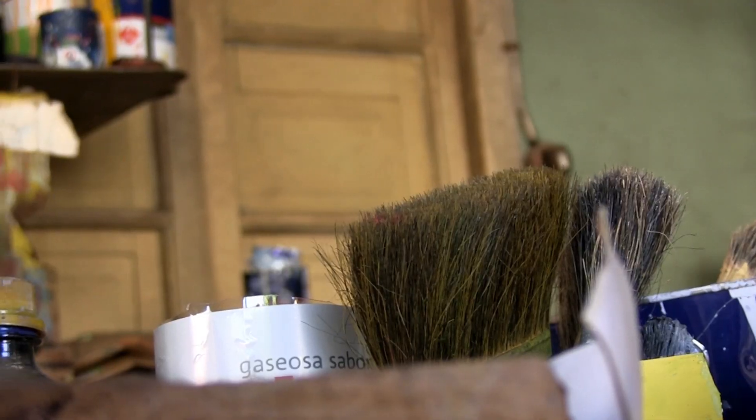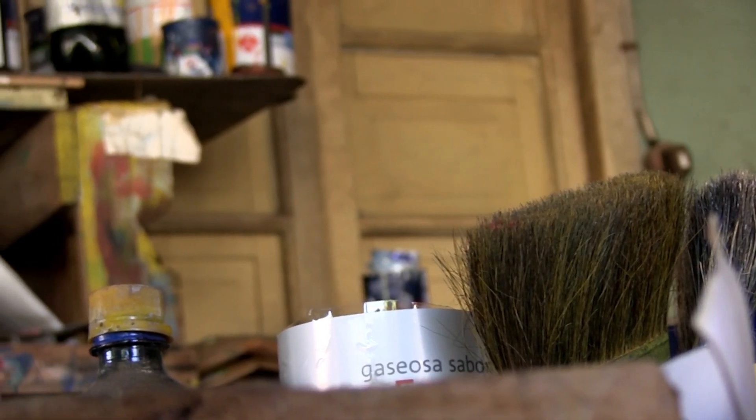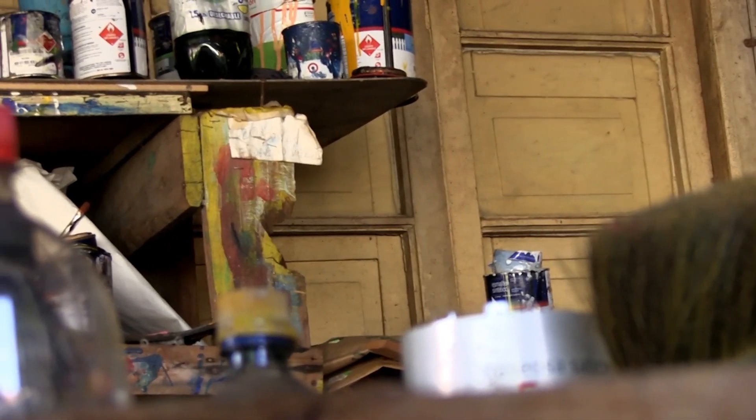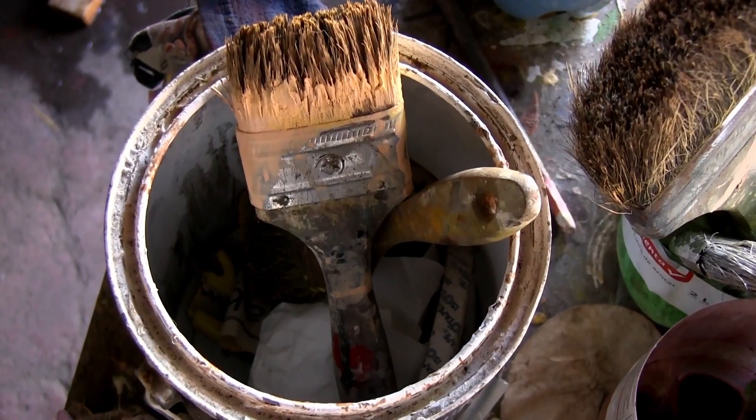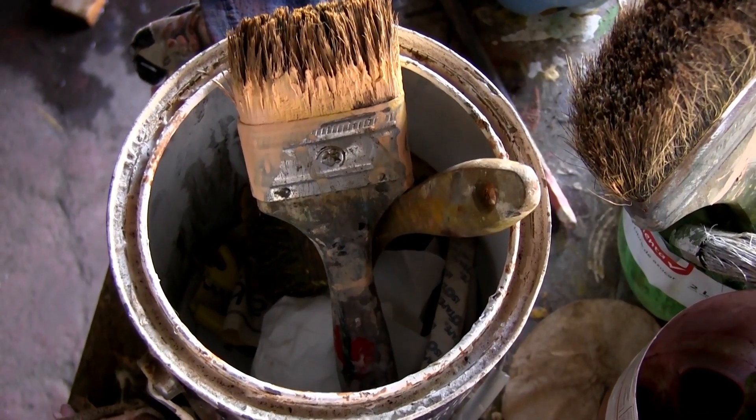Con la tecnología, los listeros manuales están desapareciendo. Creo que en unos 10 años más van a haber muy pocos pintores de listeros. Van a desaparecer porque, como apareció la impresión digital, es una lucha constante del pintor del listero con el diseñador gráfico.